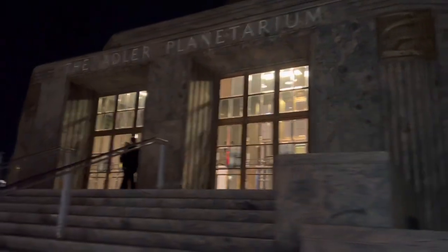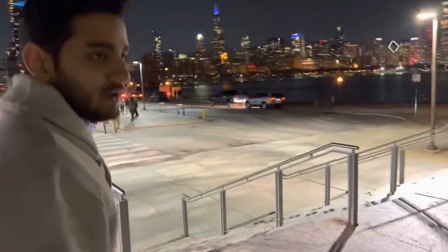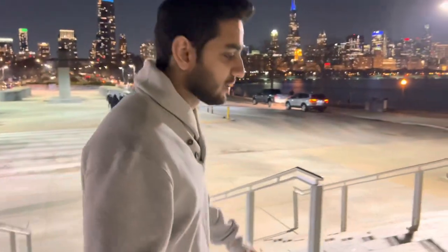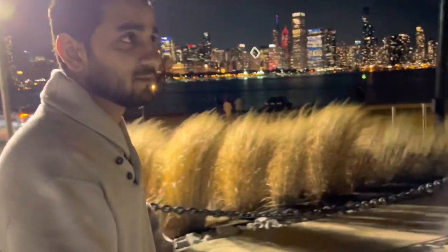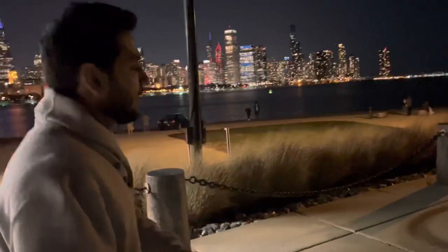That's the main entrance of the planetarium from where we started. They also have a night show but unfortunately it was all packed up and we were late. So yeah, that's all with the visit to the planetarium — this was my first time. If you guys like my video, do like, share, and subscribe. That's the beautiful Chicago!